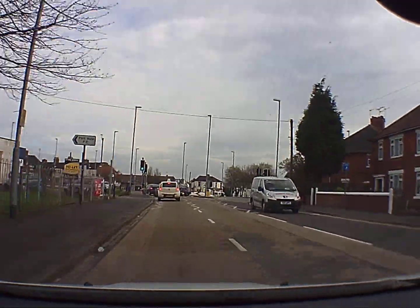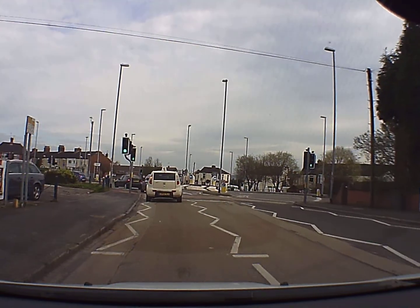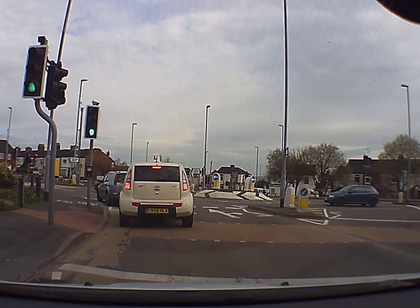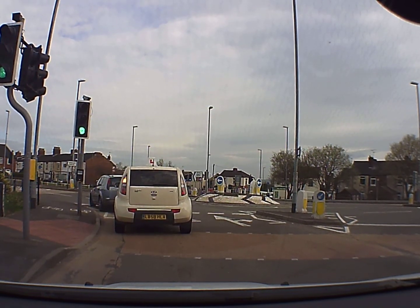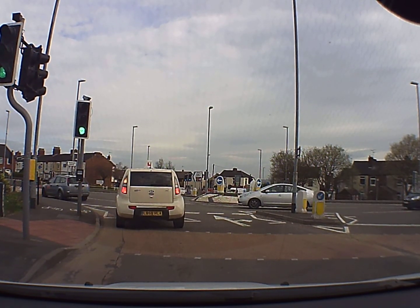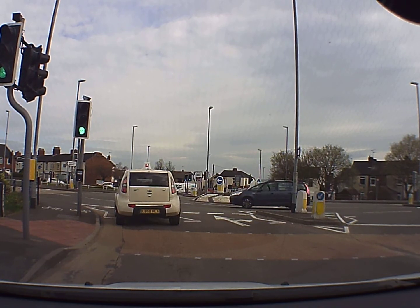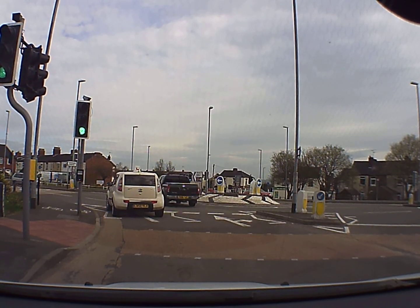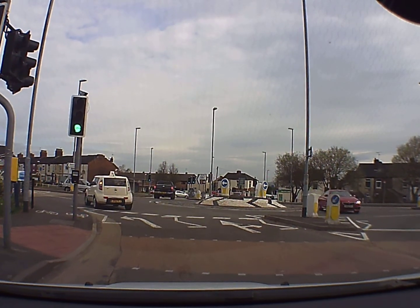We do need to be in the right hand lane to proceed across the other two roundabouts. So we've entered here in the left hand lane and we're just stopping behind the pedestrian crossing because our exit road is blocked. So we're just waiting for this other car to clear and we shall move up to the roundabout.